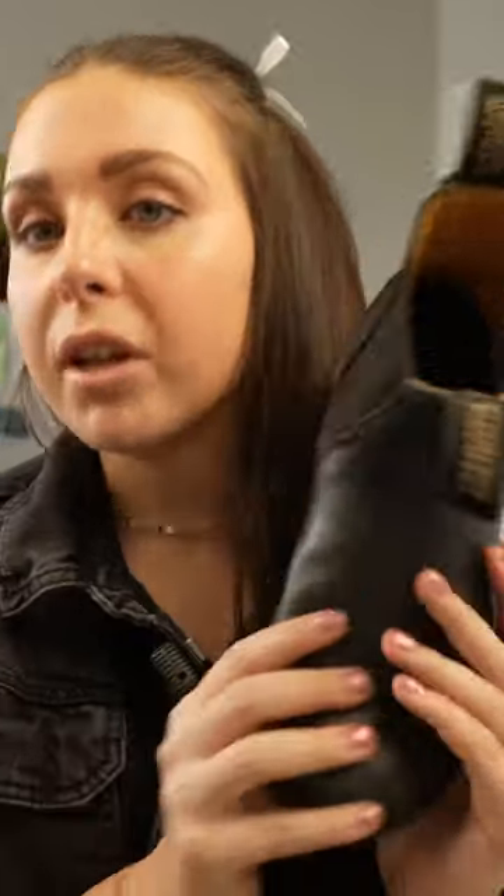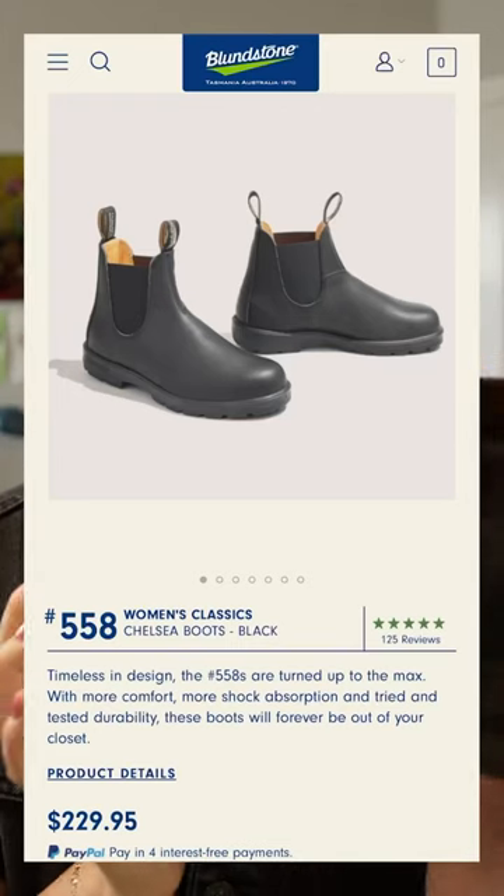I've traveled to over 30 plus countries and these are my top favorite travel shoes. Next up is the Blundstone, and I'm sure you guys have heard of Blundstones. They're super popular.